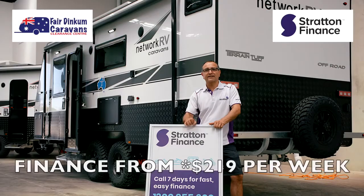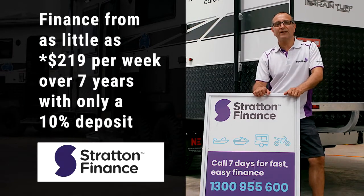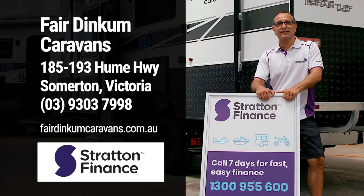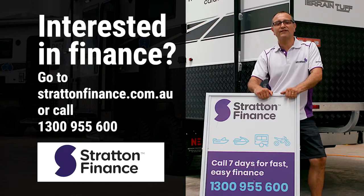Stratton Finance can get you on the road in one of these vans from as little as $219 per week over seven years with only a 10% deposit. Come down to Fair Dinkum Caravans and have a look, or if you're interested in finance go to stratton.com.au or give us a call on 1300 955 600.